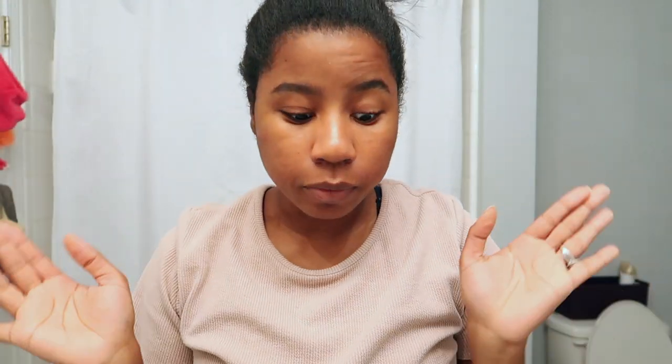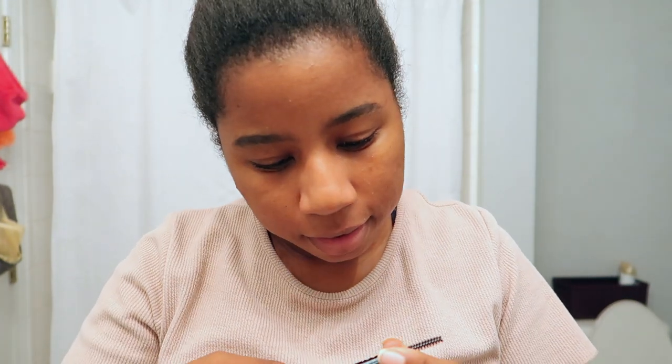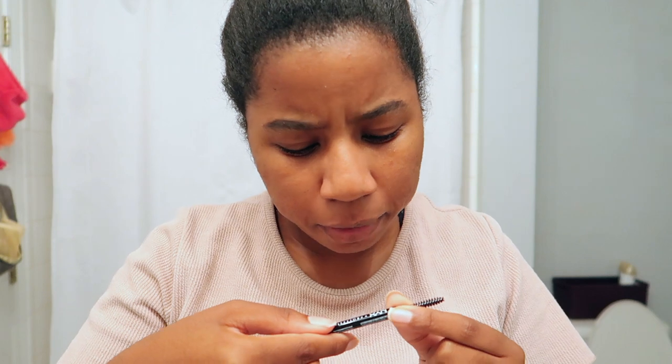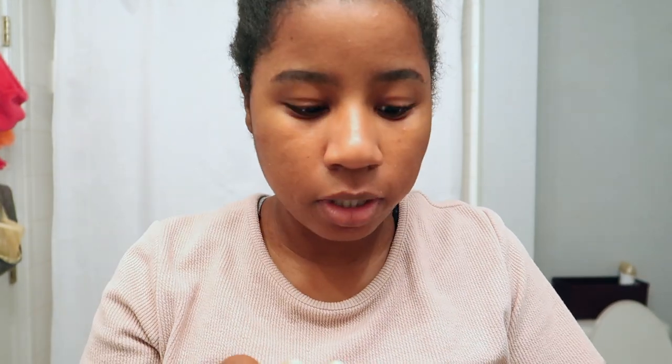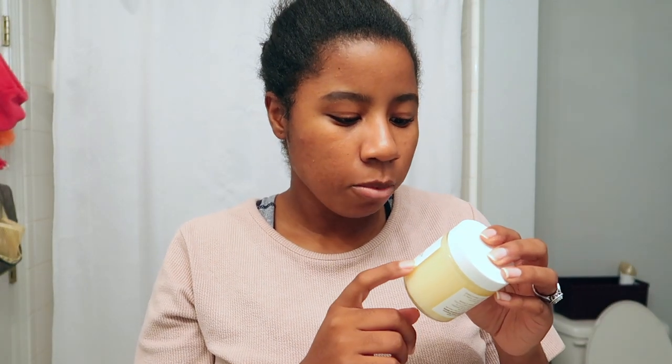For brows, I've already done those — I always like to do my brows first because they take forever sometimes. I use the NYX micro brow pencil in black. It's just a brow pencil and it reminds me a lot of the brow pencil I used to have from Anastasia. It does the job just fine.